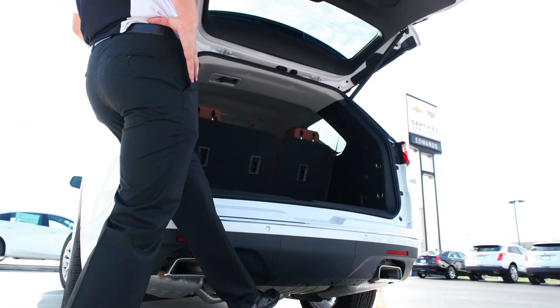The rear cargo area in the Traverse is a little deceptive. You have the space here, but then you also have this huge space down below, and that area is not carpeted. So if you have anything you don't want to get your carpets dirty with — flower pots, anything like that — that's the perfect area for it. This non-carpeted space comes on all Traverse trim levels. Here on the High Country, you're also able to power the seats down flat for even more space when you need it.